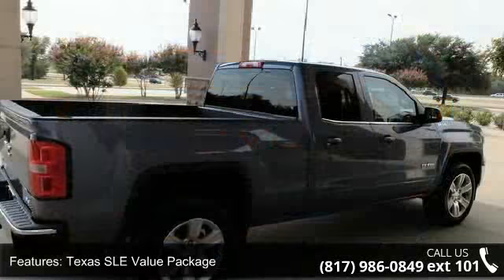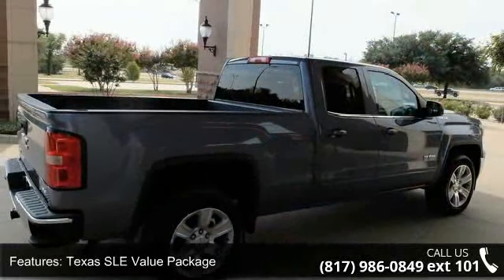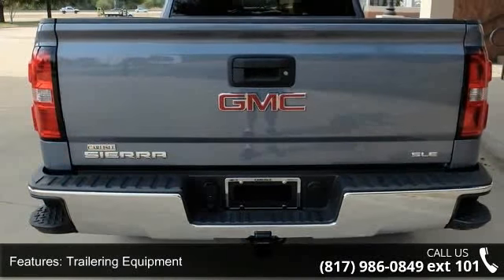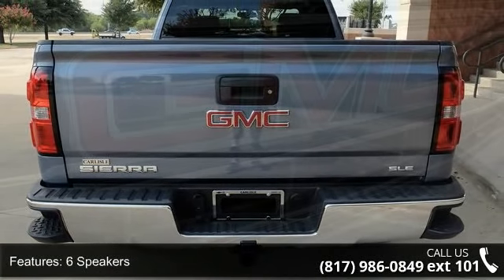Enjoy these notable features: Texas SLE value package, trailering equipment, 6 speakers, MP3 decoder, premium audio system, and IntelliLink.